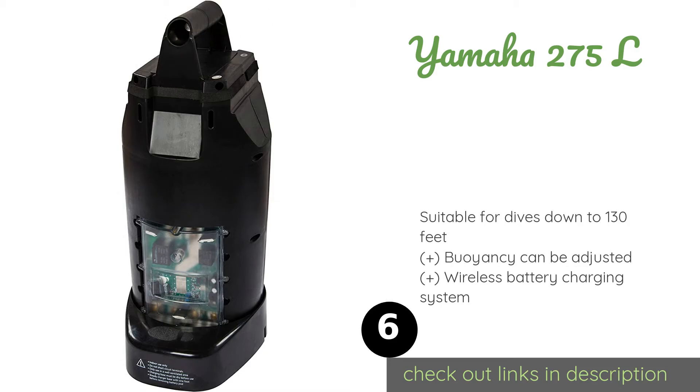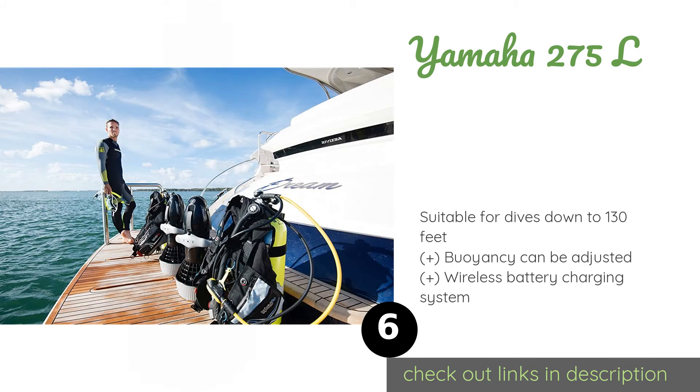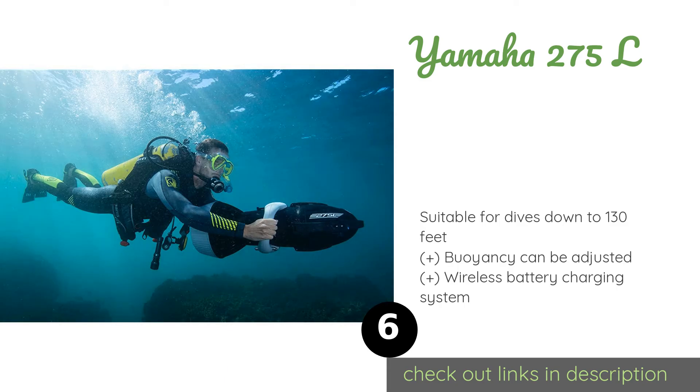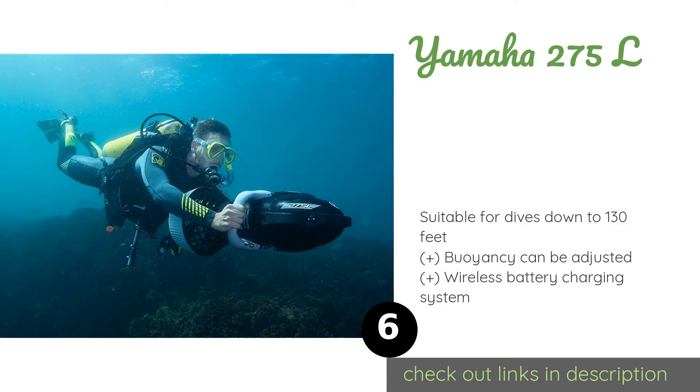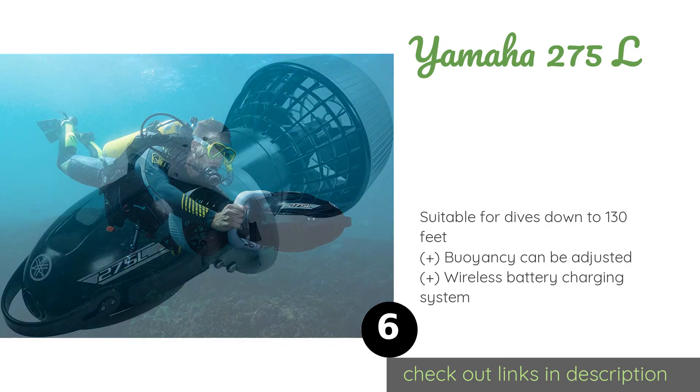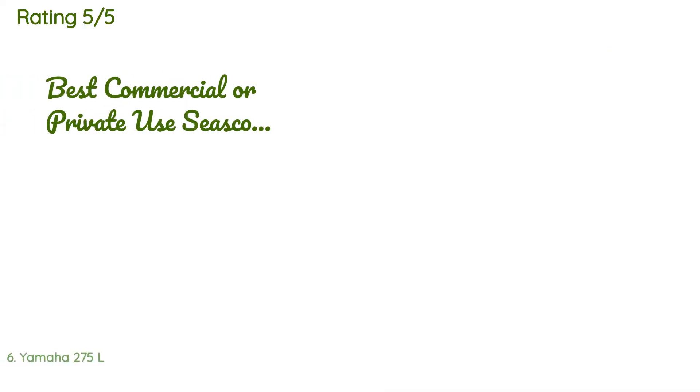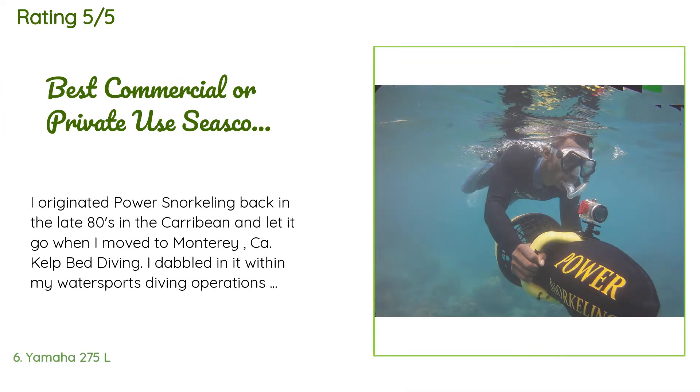The next one is the Yamaha 275L. A good choice for schools, the Yamaha 275L is a workhorse vehicle designed for frequent use and to take a few bumps from beginners. It can be operated with either hand, so you always have one free for checking your compass, air supply, or giving signals. The price is around $899. This product is rated 3.7 stars from 5 customer reviews.